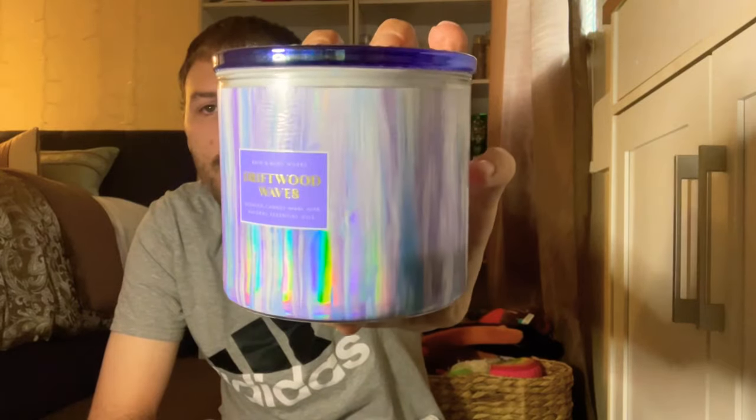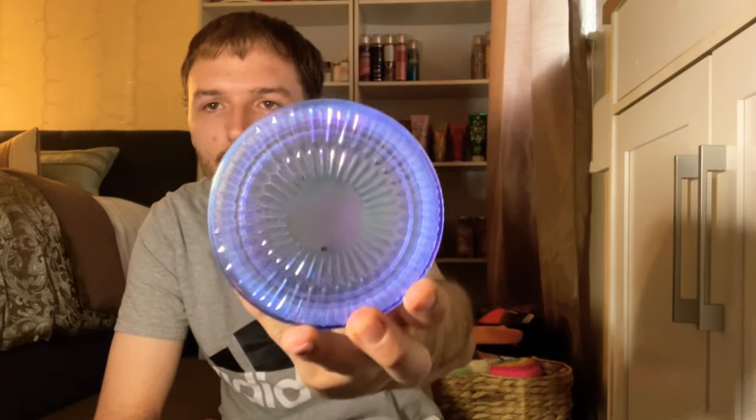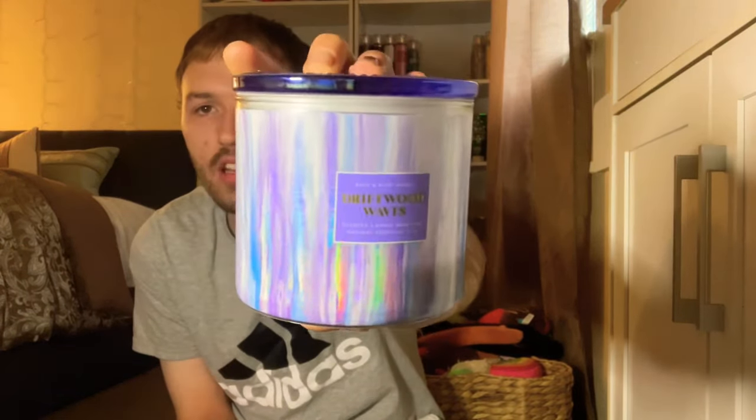I also burned and reviewed the Driftwood Waves, which has a glass lid and retails for $32.95. Scent notes of crisp sandalwood, salted bergamot, and ocean air. It smelled really good cold but had absolutely no throw — very very light, you could barely smell it while burning. I was super sad it ended up being kind of disappointing.